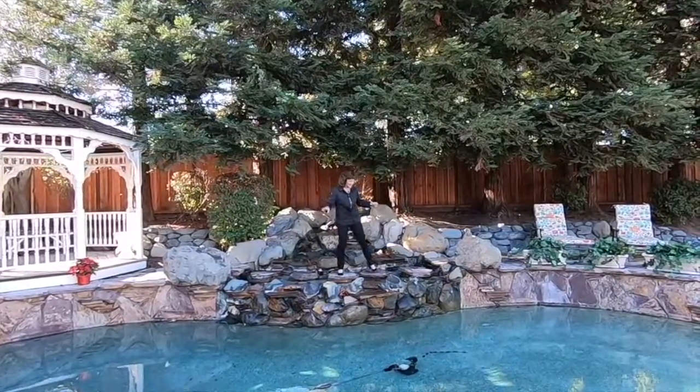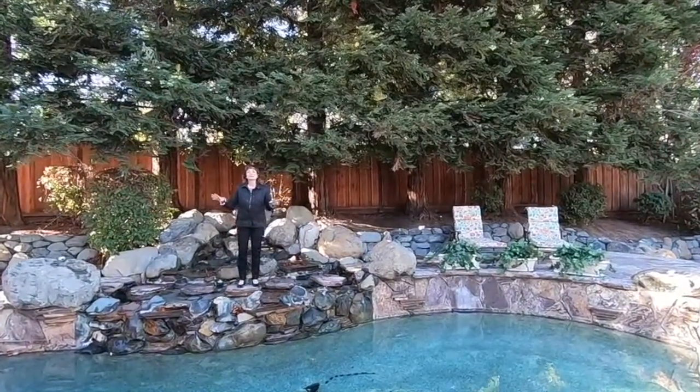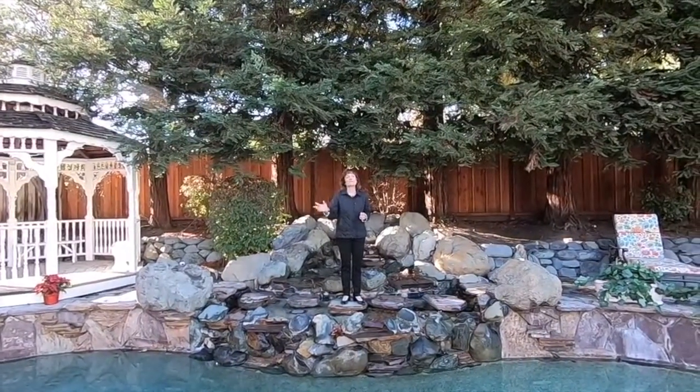So I'm here on this little walk path across this gorgeous fountain, beautiful pool, and this backyard is completely private. And so I'm going to take you on an incredible tour of this amazing property.